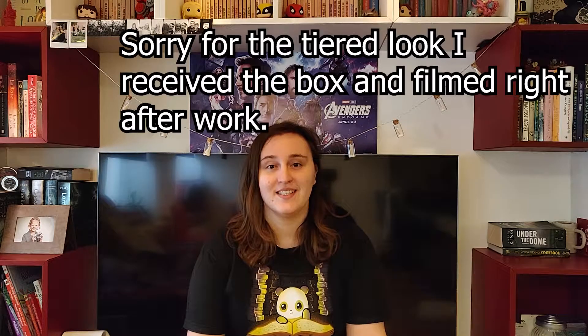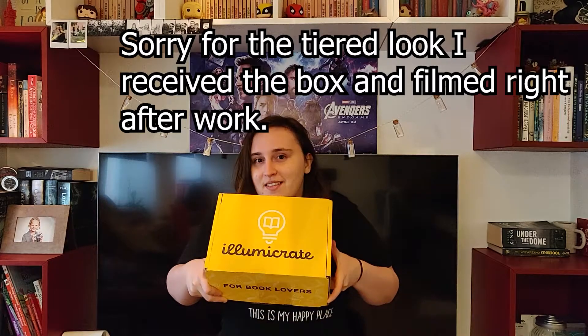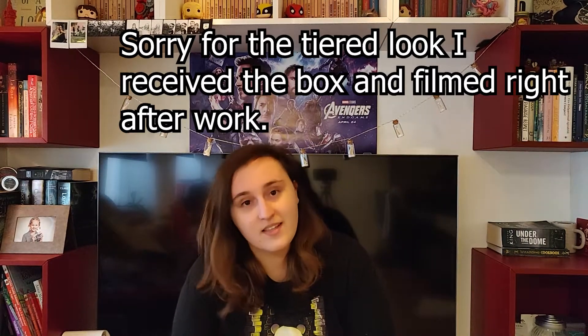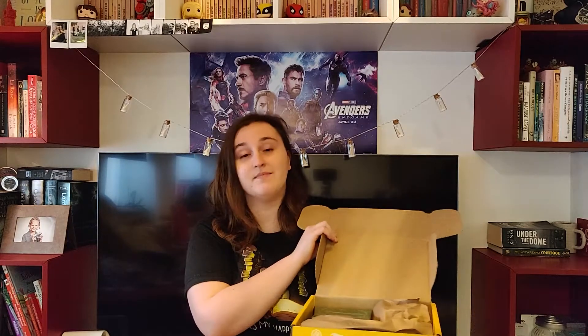Hi everyone, I'm back with a new box — Illumicrate. It's my first box. January was meant to be my first but I had some confusions, but finally the March box is now here and it is my first box, so let's open it. Spoiler card on top and it fell out of course.